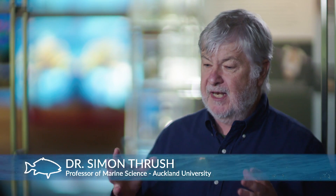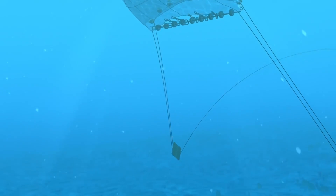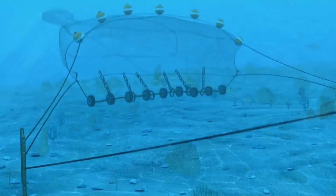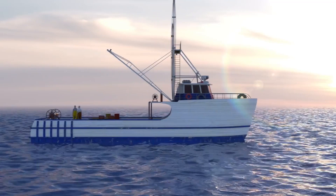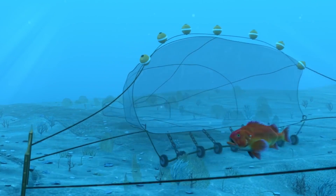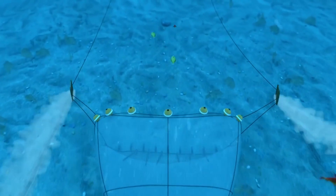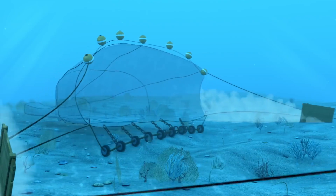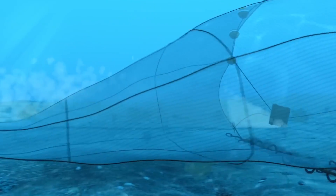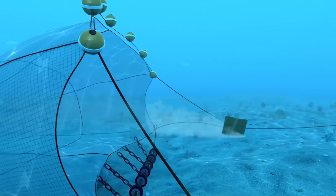If you think about the net on a trawler, when you put that net in the water it has to be held open, and the way you do that is you use these things called trawl doors. As the net is being pulled forward by the boat, the trawl doors are helping keep the net open. Another thing the doors do is they are designed to be scraping the sediment on the seafloor, stirring up clods of sediment, and those clods of sediment actually help herd the fish into the back of the net.